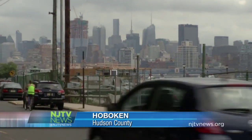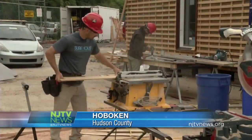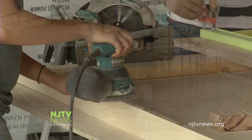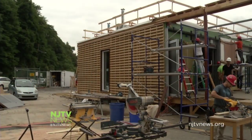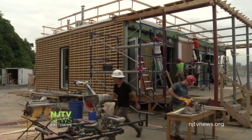In the shadows of Manhattan, Stevens Institute of Technology students in Red Hats size up, saw, and sand their way to building their sustainable and resilient Shore house. It's being built mostly out of everyday building materials. It's for the U.S. Department of Energy's Solar Decathlon 2015 for universities.